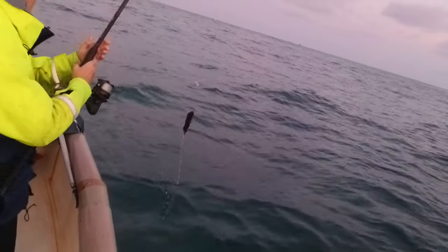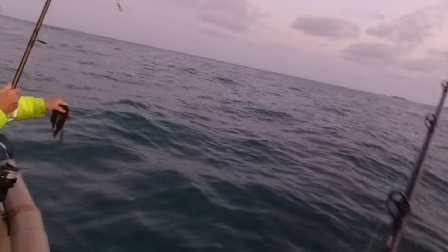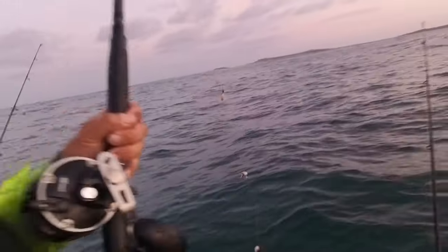Looked like we had a fish but no, it's just weed. That's what we got on the bait - even a little bit of weed - shows you how weedy it is down there.